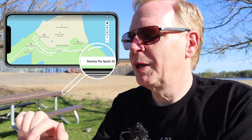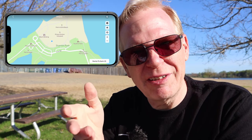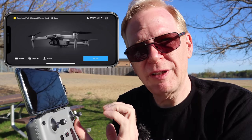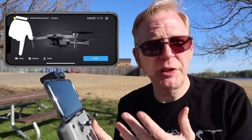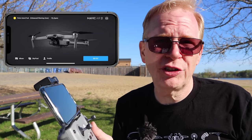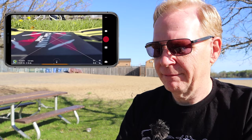At the bottom right it says 'Nearby Fly Spot: Zero,' so there's no designated fly spot near me — that may differ in your area of the world. Back in the app, if your videos are cached to the phone there's an album button at the bottom left where you can see all your recorded videos, even when you're not connected to the drone — you can check them out sitting at home on the couch.